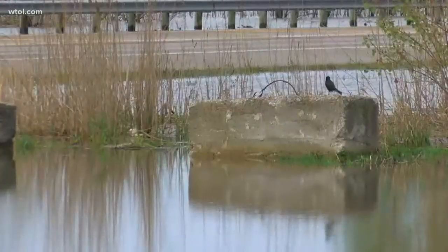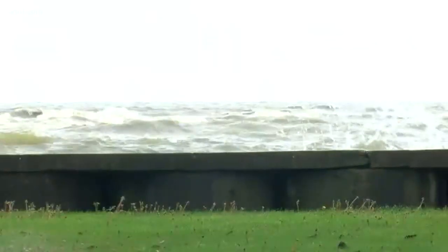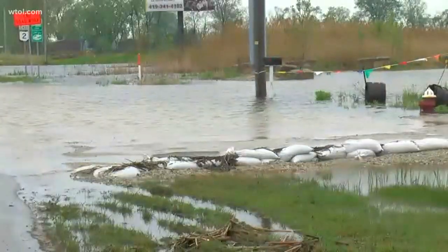Since 2012, lake levels have risen almost four and a half feet. We've just been getting more rain and more runoff into the lake, and we haven't seen a compensating loss of water.